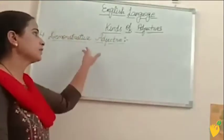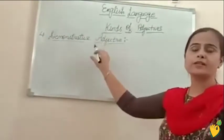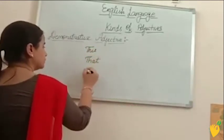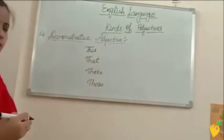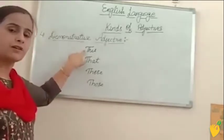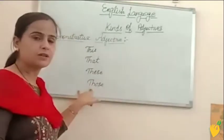The fourth one is demonstrative adjectives. Demonstrate means to show. The adjectives that we use to show or to point out any noun are known as demonstrative adjectives. We have four demonstrative adjectives: this, that, these, and those. This and that we use for singular things — this for things near to us and that for things far from us. These and those we use for plural things — these for things near and those for things far from us.